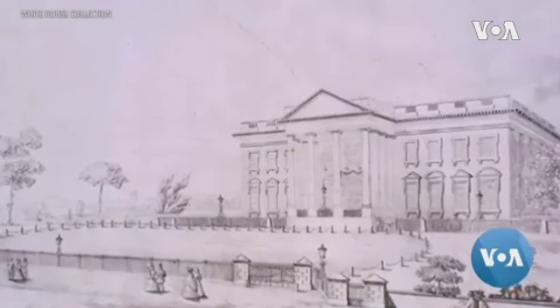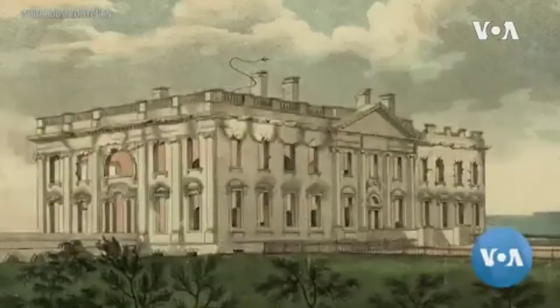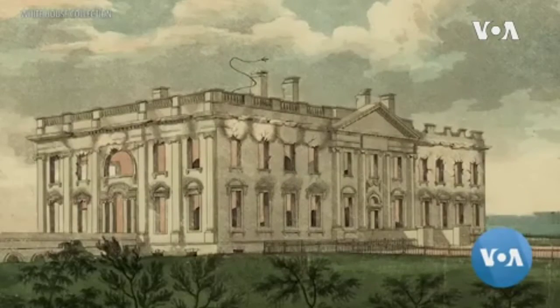The very first White House barrier, a wooden fence, was erected by Thomas Jefferson in the early 1800s. Over the years, stone and iron fencing were added.